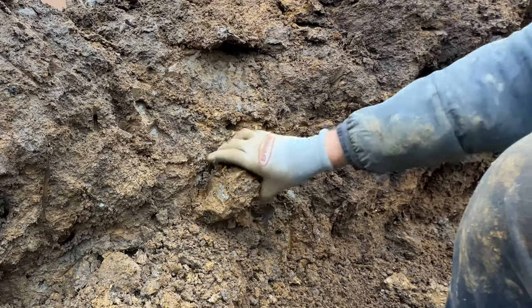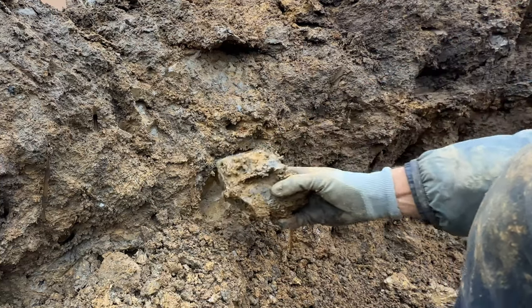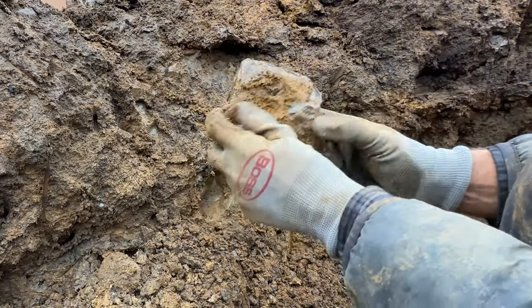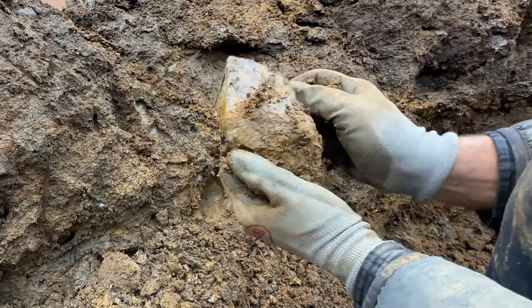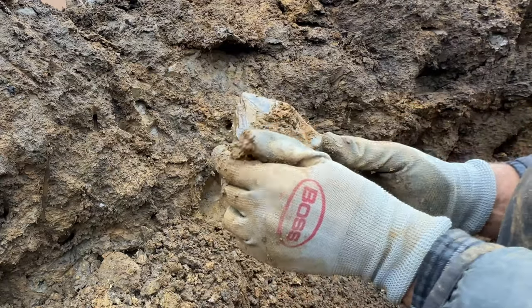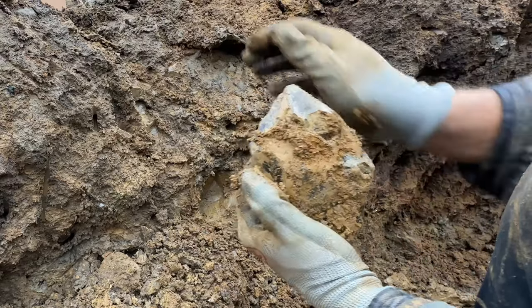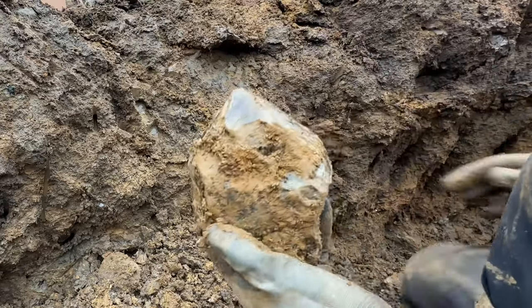This is going to be big — let's pull it straight out. Look at that and it's solid, solid as a Herkimer rock. Sweet point, nice tip.